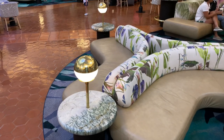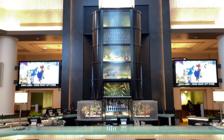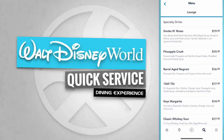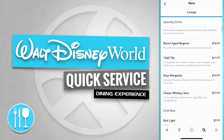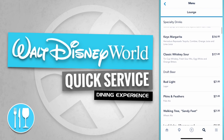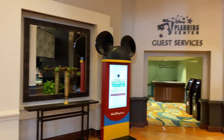Everywhere you look there are plush sofas to sit and wait for your family and friends. On the other side of the fountain is Finn's Lounge. It serves specialty drinks like a Smoke and Roses, a Pineapple Crush, a Barrel Aged Negroni, a 1565 Tiki, a Keys Margarita, and a classic Whiskey Sour. Over to the right-hand side is the Disney Planning Center and guest services.